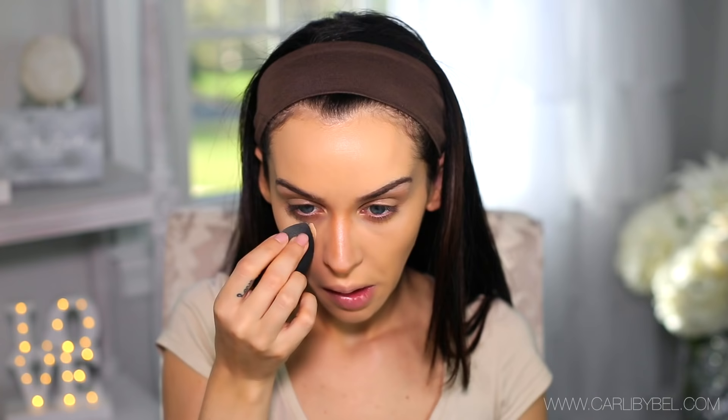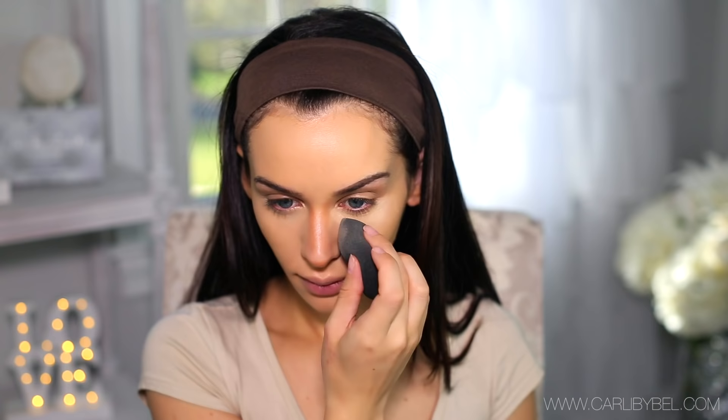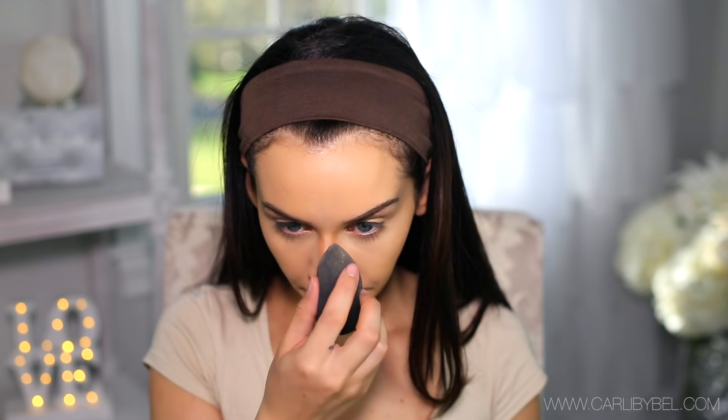Next I'm applying concealer — I'm using the Kat Von D Lock It Concealer in Light. I'm applying this with my Beauty Blender underneath my eyes and dragging it down in an upside-down triangle. Whatever concealer is left on my Beauty Blender, I'm applying that on my eyelids as well because I have some discoloration and I want it all one color. Then I'm taking a little bit more concealer with my finger and applying it right on the bridge of my nose to highlight it, and blending it in with my Beauty Blender.